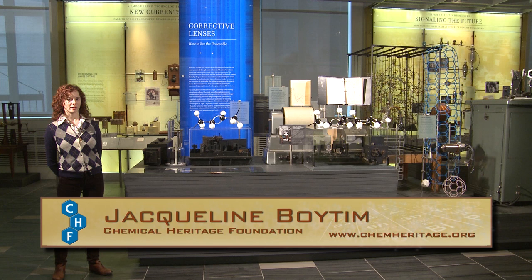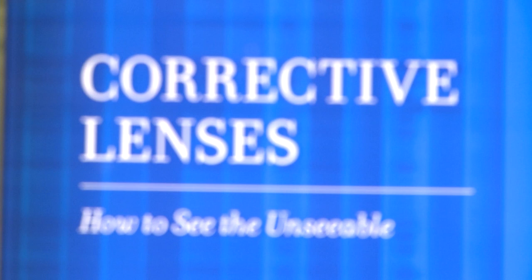Hello, my name is Jacqueline Boydum. I'm at the Chemical Heritage Foundation and I'm going to talk to you about some technologies developed for determining chemical structure in the 20th century.